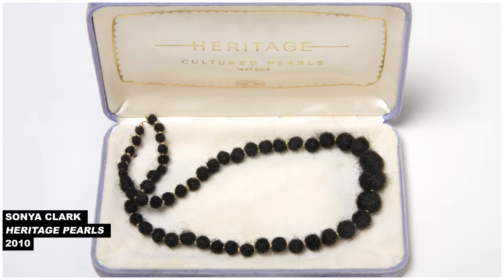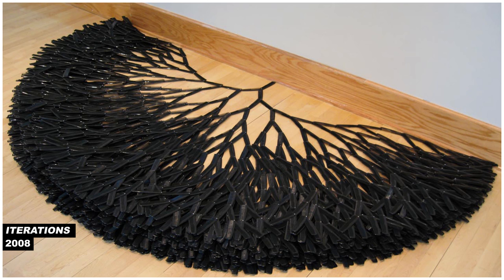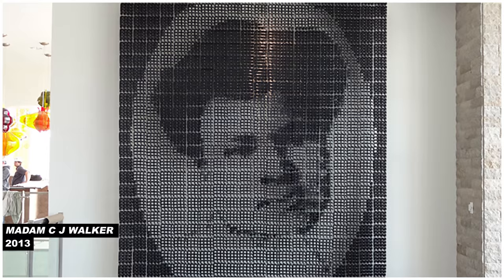She has used human hair as thread, calling it the fibers we grow, and thread as hair, putting to use embroidery and braiding techniques to mimic the way cornrows and bantu knots are created. She has also deployed the common fine-tooth comb in a number of works, weaving and stacking and assembling the ready-made items into configurations that lead us to consider how hair, hairdressing and its tools are a reflection of who and what we are.